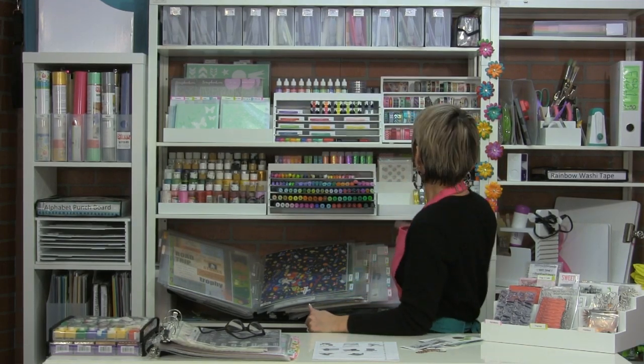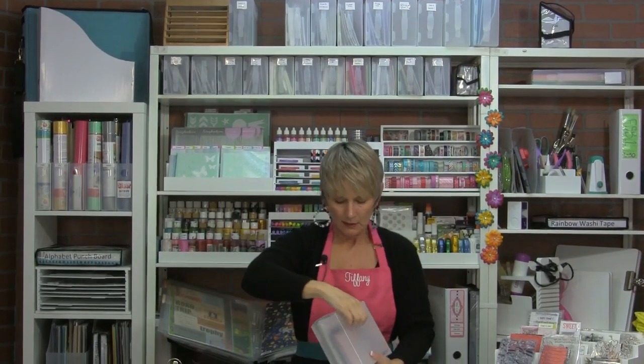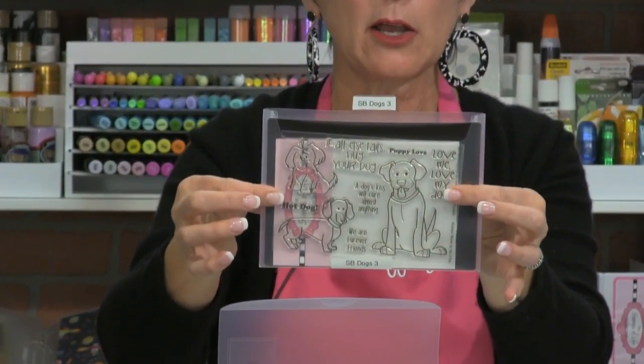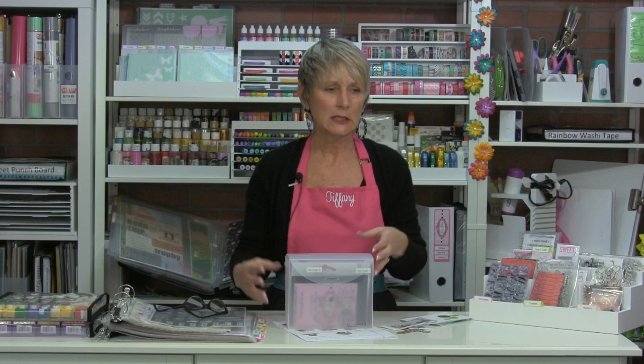Here's the five by seven fab file. Inside I have the five by seven pocket with dies and stamps that go together — Stephanie Bernard dogs, the Stephanie Bernard box of goodies. The five by seven fab file works with five by seven pockets and five by seven magnetic sheets. If you're trying to store your stamps and dies together, these pockets and magnetic sheets are a great way — they fit the vast majority of stamp and die sets, probably 90% of what's on the market.